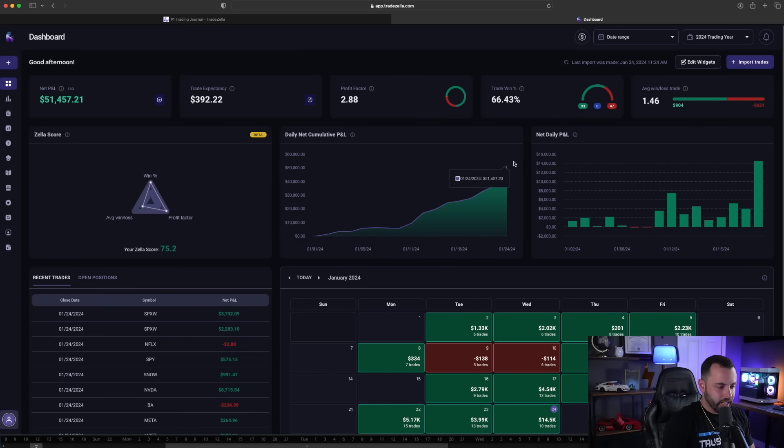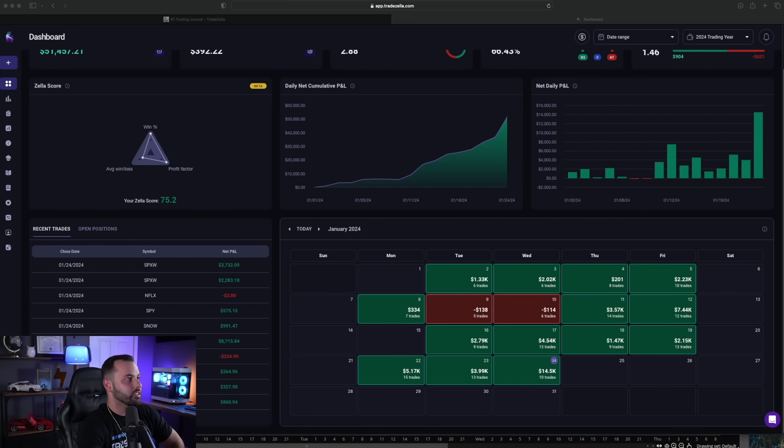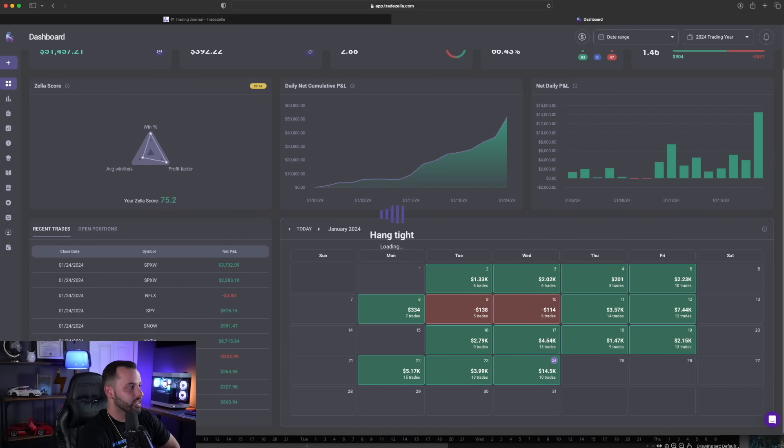Here is TradeZella and we have officially crossed the fifty thousand dollar mark on the month — fifty-one thousand four hundred and fifty-seven dollars, 2.8 profit factor, sixty-six percent win rate, 1.46 average win-to-loss. You can see today being one of the biggest days at fourteen thousand. Started the month really well, had a few small losing days, and then pretty much since then you've seen me log into my broker every single day with these trades live.